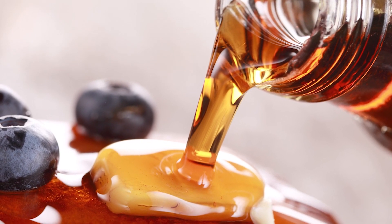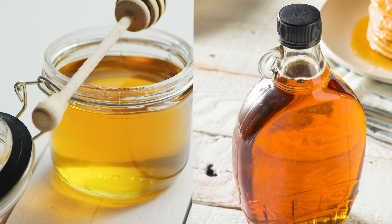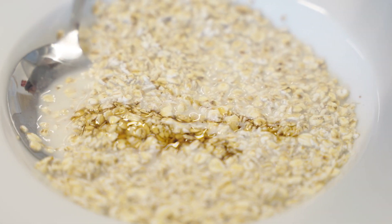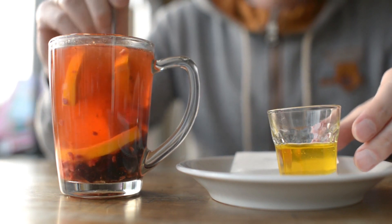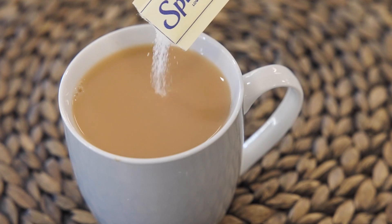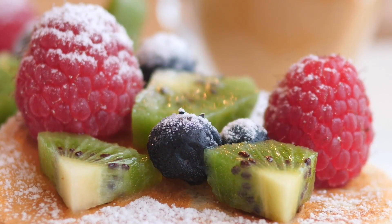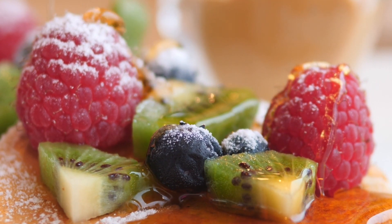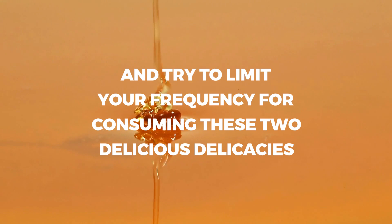Yes, both maple syrup and honey share similar nutritional value and carry similar health benefits and risks. For you, it may come down to personal preference, or you may enjoy using both depending on the meal. For example, maybe you like a small bit of maple syrup in your oatmeal, but you can still try a bit of honey in your tea. As long as you are consuming both in moderation, these sweet syrups can be good for your body, especially if you are using either as a substitute for your typical higher-carb sweetening choices. So yes, by all means, if you are used to sprinkling an artificial sweetener in your tea or you bake with cane sugar, try switching to honey or maple syrup. But just remember, both honey and maple syrup are chock-full of natural sugars, so neither of these sweet treats should be eaten in excess. Enjoy both, but practice portion control and try to limit your frequency for consuming these two delicious delicacies.